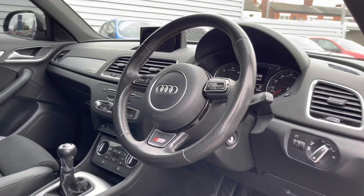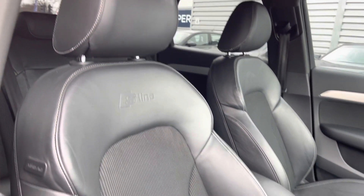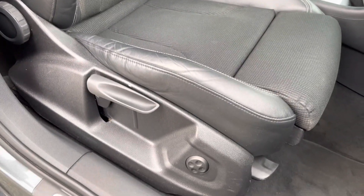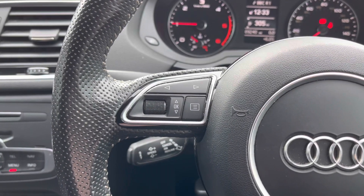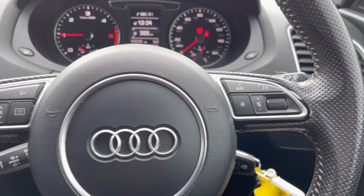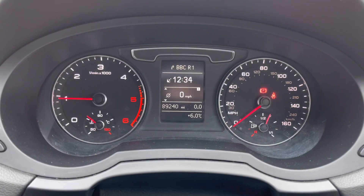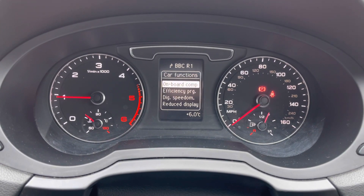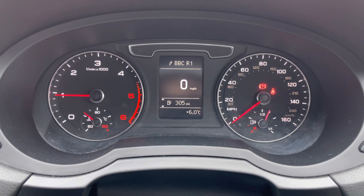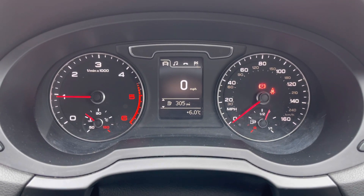Up front you'll find your leather multi-function S Line branded steering wheel, and round to your front seats you do have plenty of adjustment in the driver's seat so you can easily find the perfect driving position. On the steering wheel you have some controls for the trip display in the instrument cluster, and on the right you have some controls for the infotainment system. Your trip display in the instrument cluster provides you access to all of your driving data, and you do have a digital speedometer. You can even access additional menus including your audio, telephone and navigation.